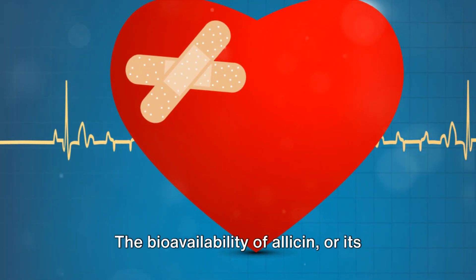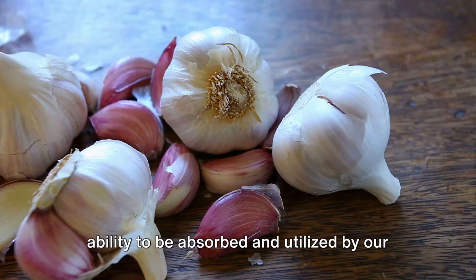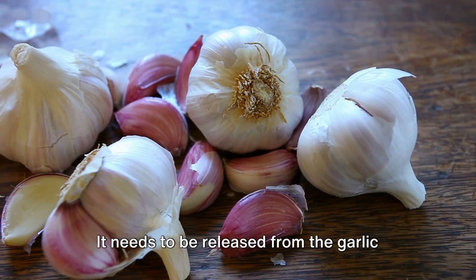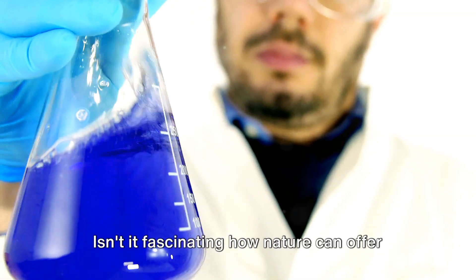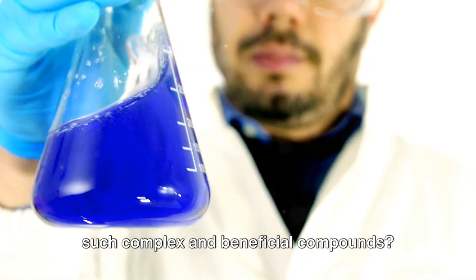But there's a catch. The bioavailability of allicin — or its ability to be absorbed and utilized by our bodies — is a tricky business. It needs to be released from the garlic clove under the right conditions to work its magic. Isn't it fascinating how nature can offer such complex and beneficial compounds?